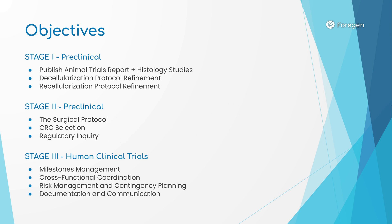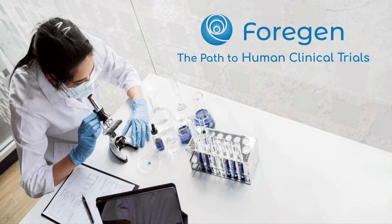While the human clinical trials are underway, 4GEN will work closely with this CRO to manage the milestones, coordinate across functions, manage risk, and ensure full documentation and communication. Let's look at this plan in more detail.